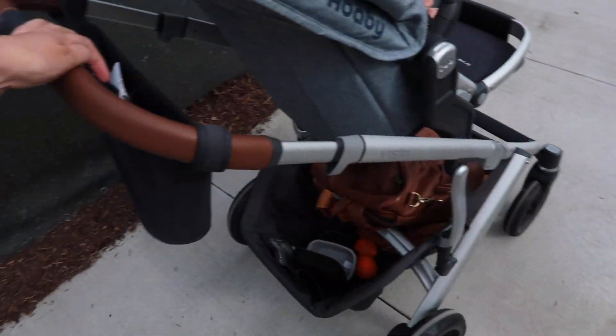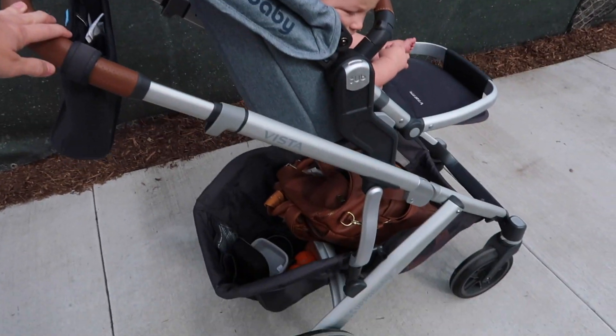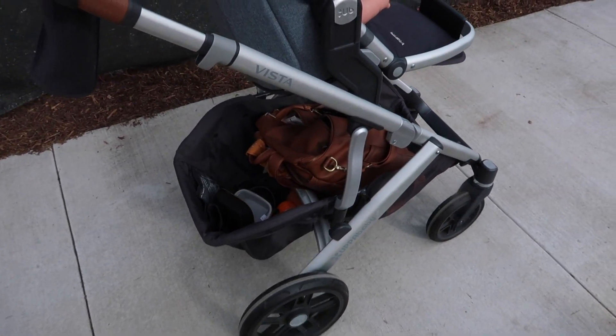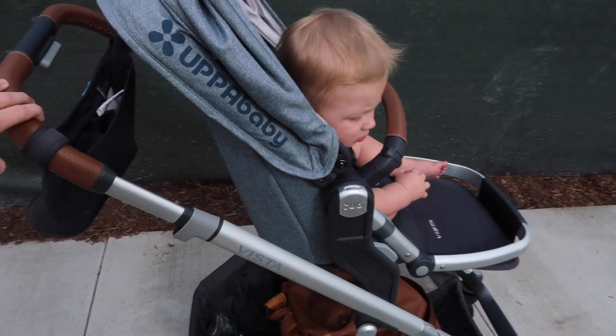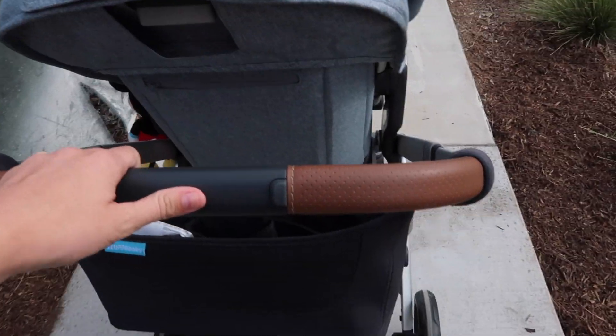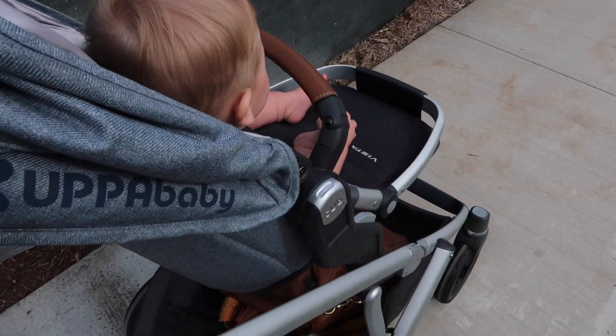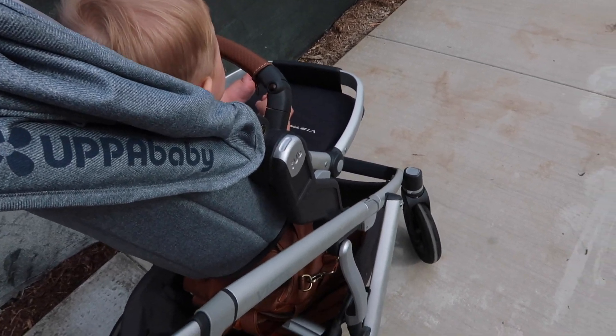So I've got a dog in my right hand and I'm pushing with my left. I feel like I never really share about my stroller. We have the UPPAbaby Vista, and it's a pretty pricey stroller, but we love it so much. It can turn into a double, and there's a bunch of configurations.